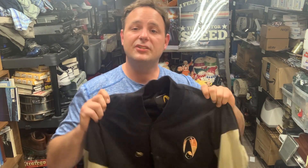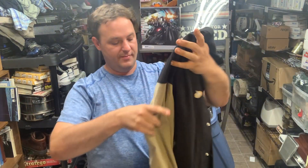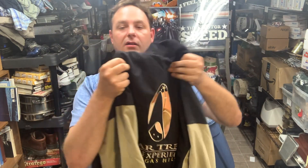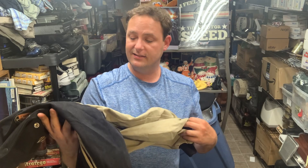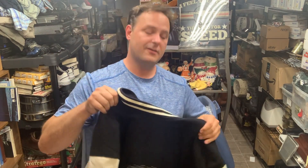I haven't listed this yet but I've started looking at comps — it's basically a varsity jacket from the Hilton in Vegas. On the back it says 'Star Trek: The Experience.' Ten bucks — I couldn't go wrong. It's a men's size XL. I'm thinking somewhere in the neighborhood of $80 to $150 depending on the comps. It's in excellent condition — no stains, no holes, nothing like that. She said ten bucks and I was sold.